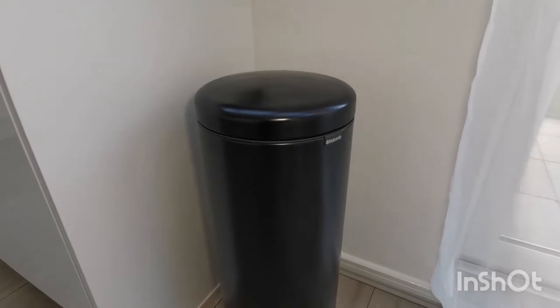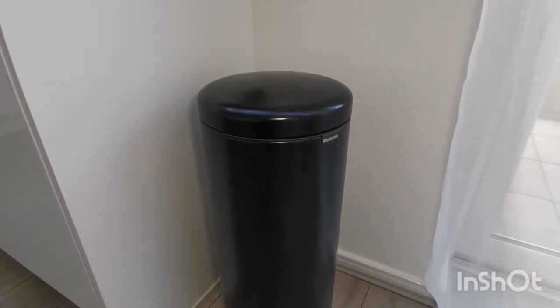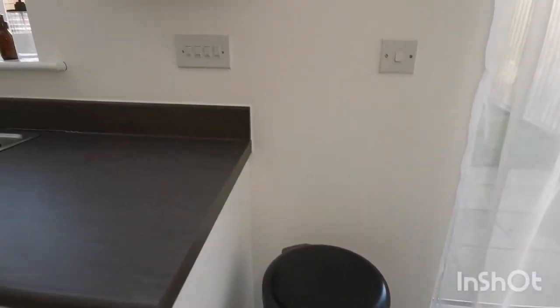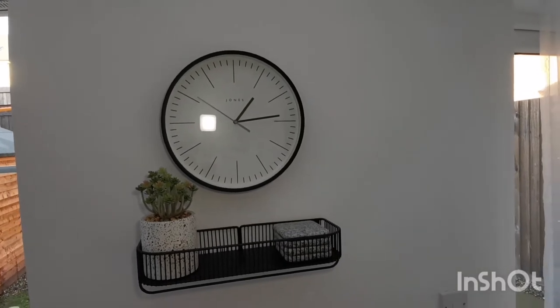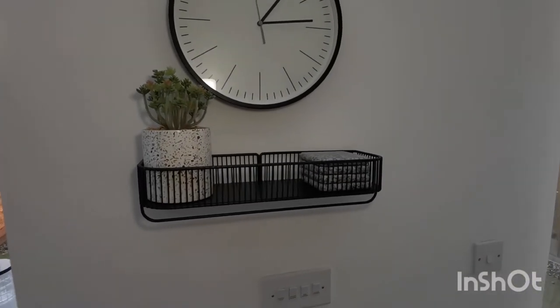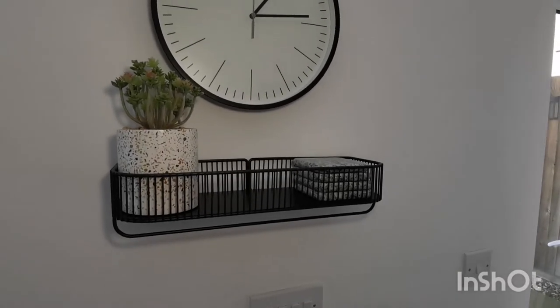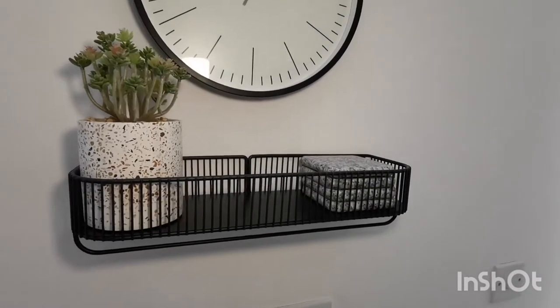I empty it roughly every other day because I do recycle as well. On the wall I have my Jones wall clock, a cute little shelf from Next, a fake plant — which you'll see a lot of because I'm not a great carer of plants — and some coasters for hot drinks.